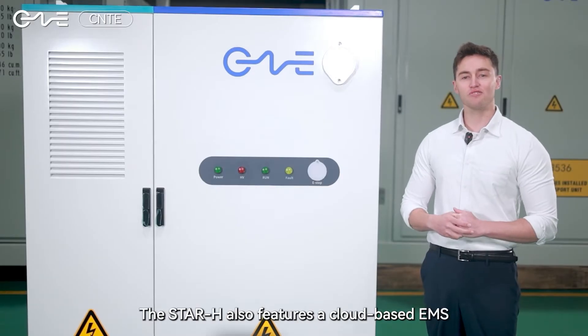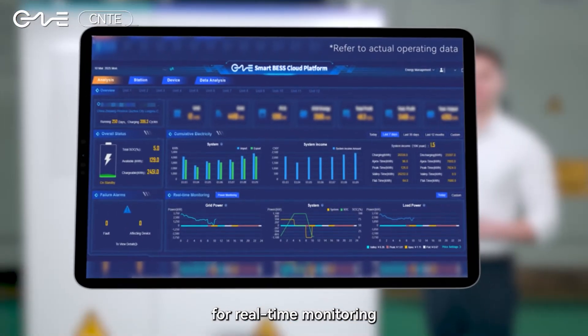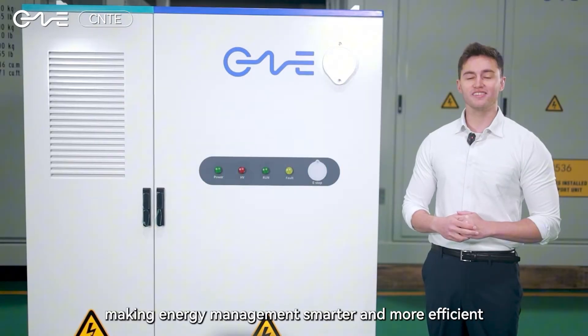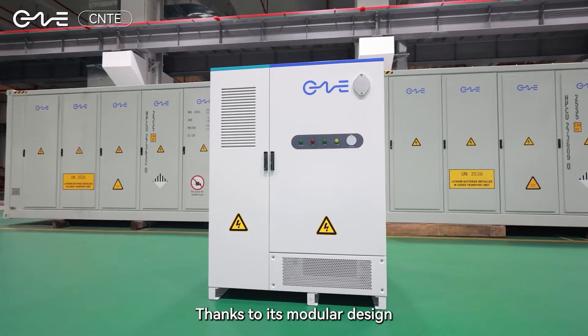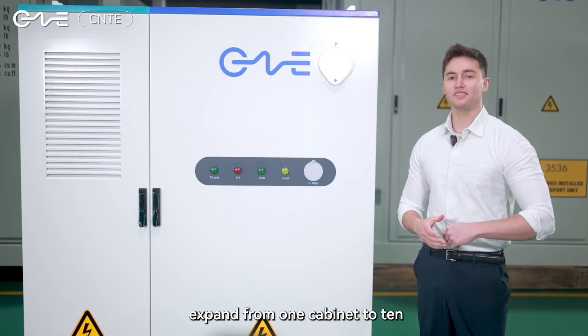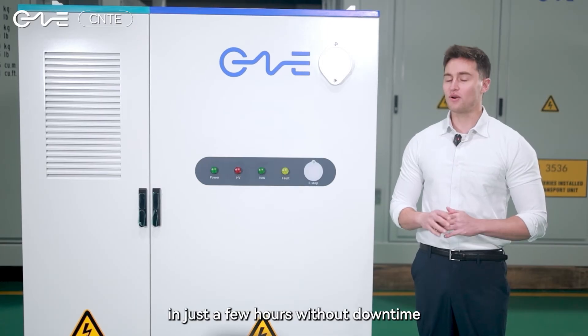The Star H also features a cloud-based EMS for real-time monitoring, predictive maintenance, and optimized energy flow, making energy management smarter and more efficient. Thanks to its modular design, scalability is seamless — expand from one cabinet to 10 in just a few hours without downtime.